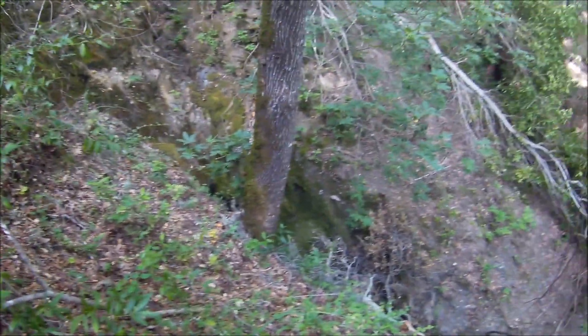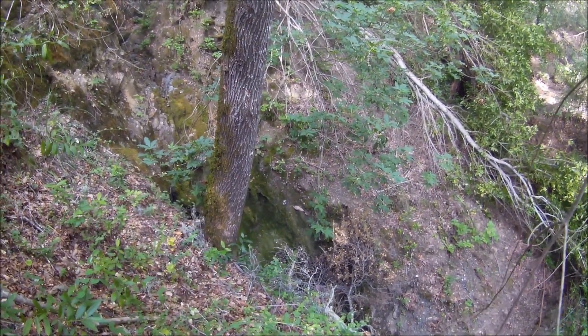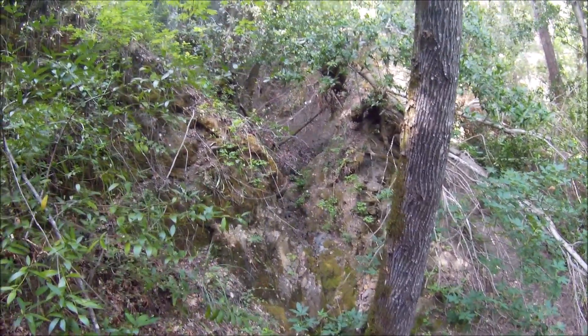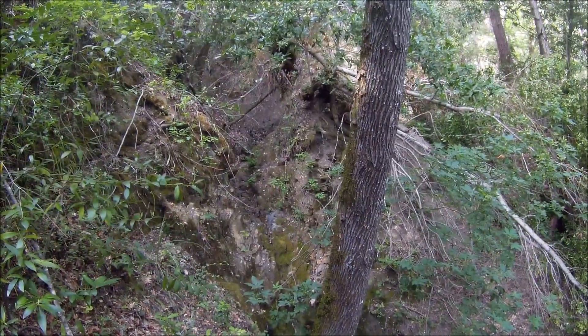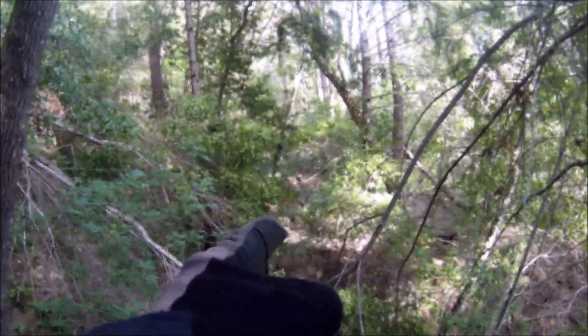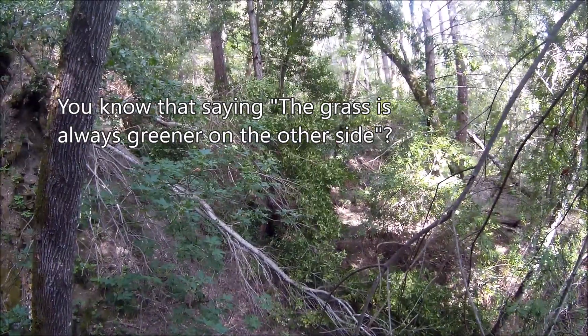This is that little slot canyon I was down in last fall, and this is up above it. This thing just keeps going up — there must have been some serious water coming down here. I think this whole section washed out in probably one big storm, because the road was here — it goes through and it's over there on the other side.